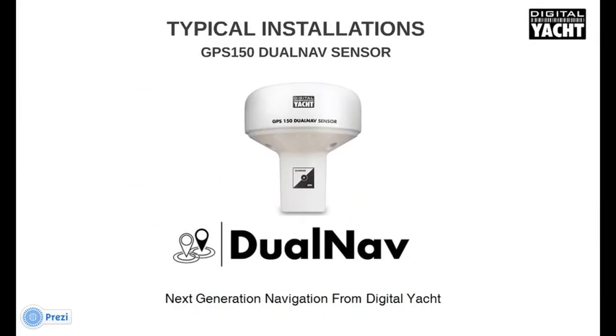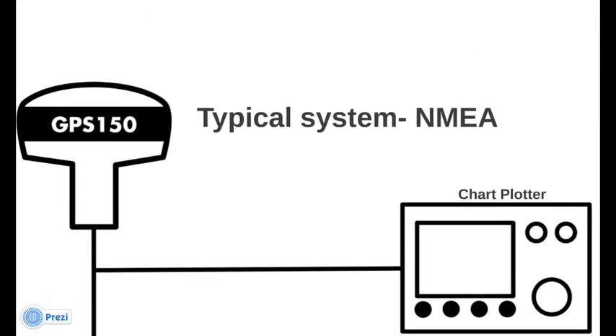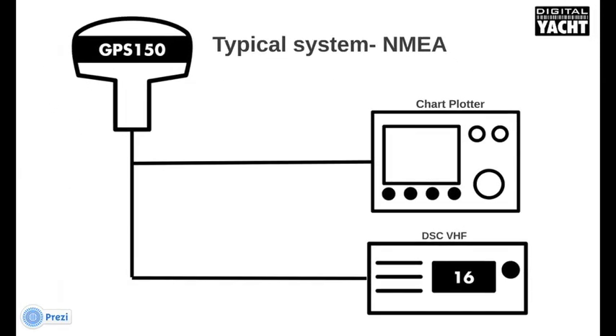Let's take a look at the typical installations. With a typical NMEA installation, the GPS-150 connects direct to a chart plotter or direct to a VHF. Its output is capable of supporting multiple devices.